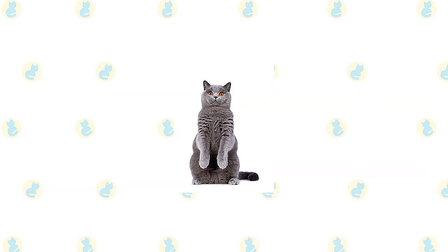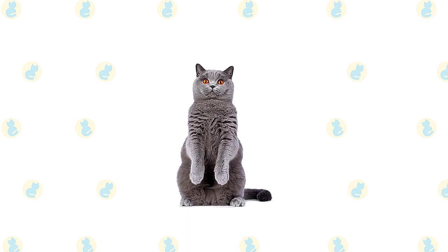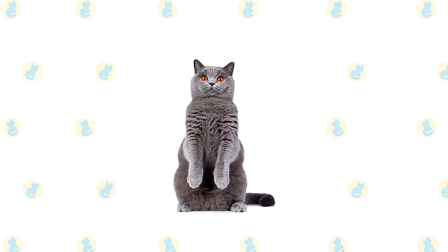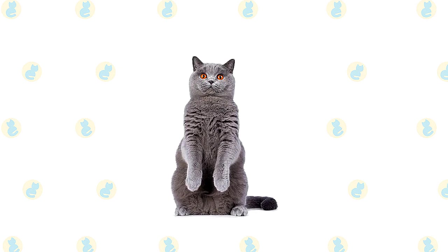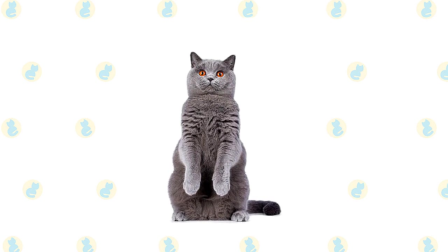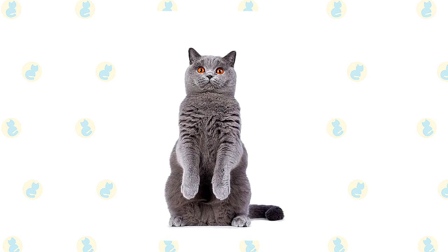With his short, thick coat, round head and cheeks, big round eyes, and rounded body, the British Shorthair resembles nothing so much as a cuddly teddy bear. His body is compact but powerful with a broad chest, strong legs with rounded paws, and a thick tail with a rounded tip. The coat comes in just about any color or pattern you could wish for, including lilac, chocolate, black, white, pointed, tabby, and many more. The best known color is blue-gray, and the cats are sometimes referred to as British Blues. The British Shorthair does not reach full physical maturity until he is three to five years old.